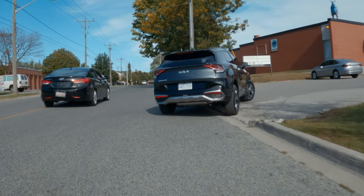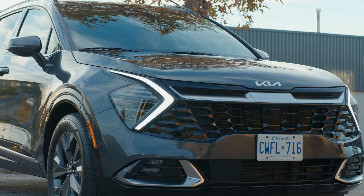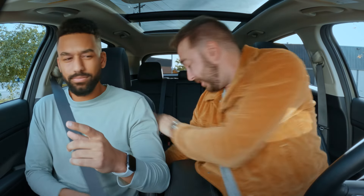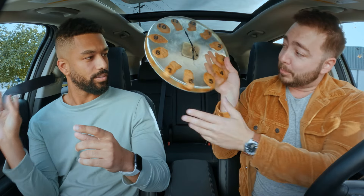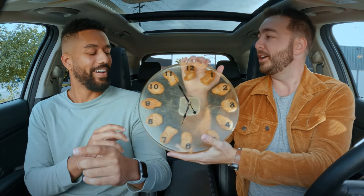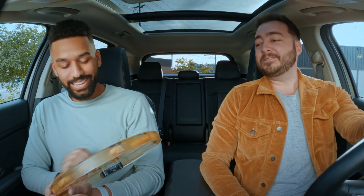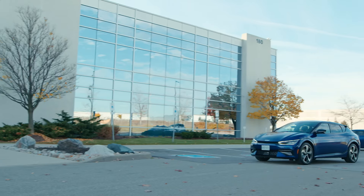Thank you so much for answering all of my questions today, really appreciate it. Actually, I got you something — a piece of my original art: it's a chicken nugget clog, just for you. Did it come with sweet and sour? It did not. Just a clog. Appreciate it!